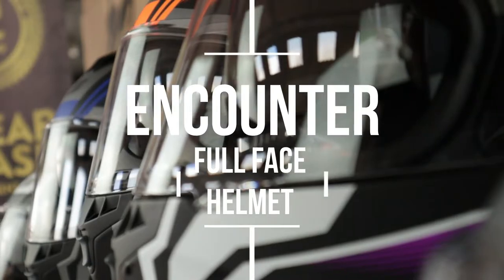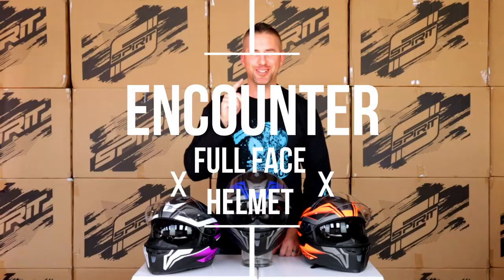Hi everyone, Leonjo from Spirit Motorcycles. Today we're looking at a feature-packed full face helmet from Spirit called the Encounter, available at spiritmotorcycles.co.za.